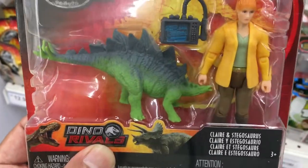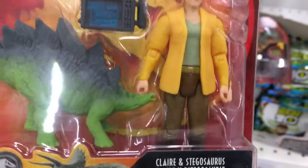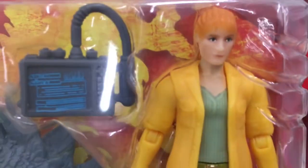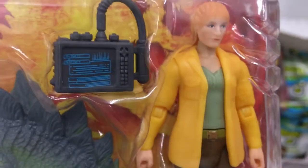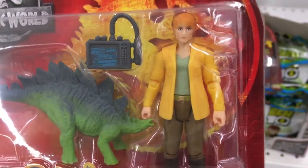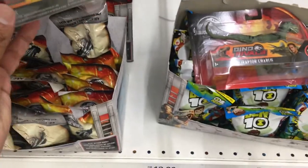There's a new figure of Claire in her yellow jacket. This sculpt is more faithful to the way she looks in the movie. I don't like her facial expression that much, but she definitely looks more accurate I guess. The Stegosaurus with her just looks like a knock-off though.